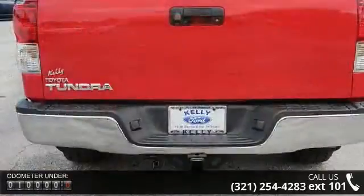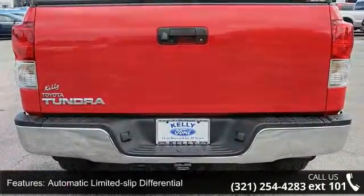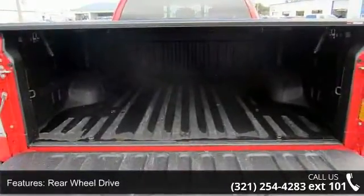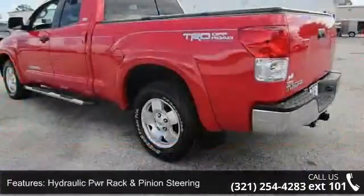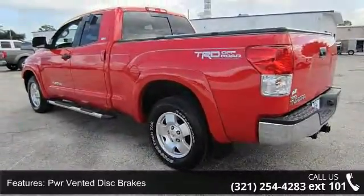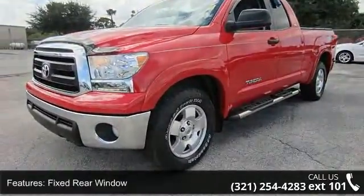Enjoy these notable features: automatic limited slip differential, rear-wheel drive, hydraulic power rack and pinion steering, power vented disc brakes, high solar energy absorbing glass, fixed rear window, deck rail and tailgate caps, easy lower and lift tailgate, two-way adjustable front headrests, and scuff plates.